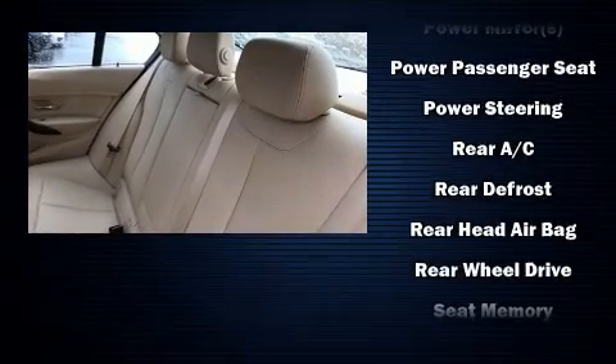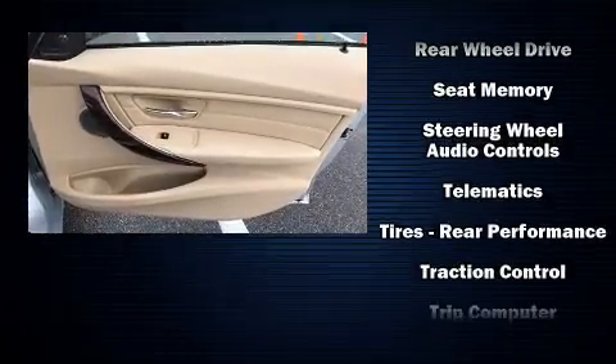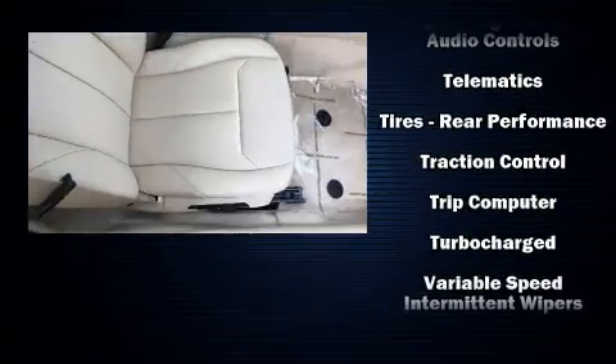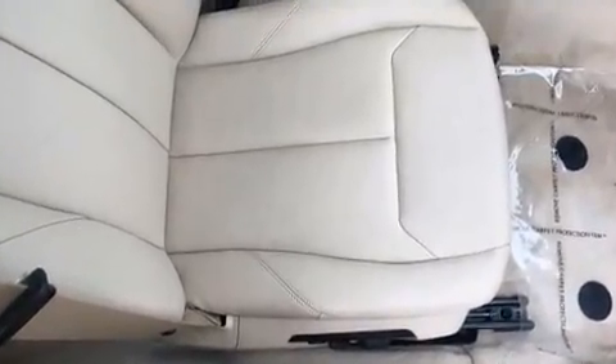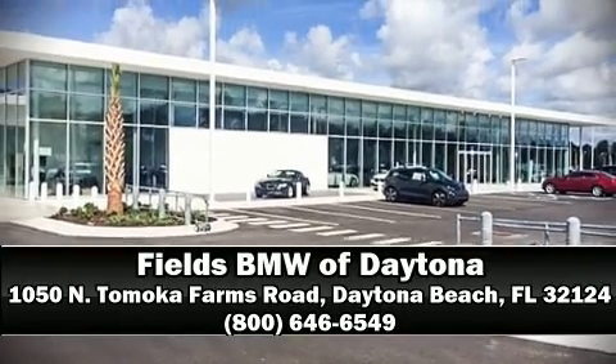Side curtain airbags deploy in extreme circumstances, shielding you and your passengers from collision forces. This vehicle has achieved Certified Pre-Owned status by passing BMW's rigorous certification process. Our sales reps are knowledgeable and professional — we are here to help you.